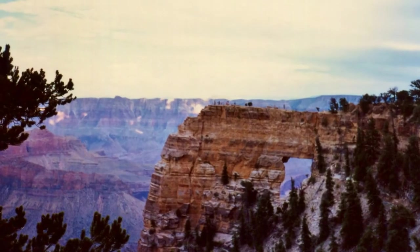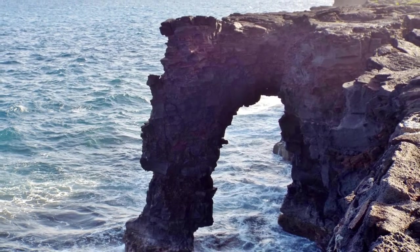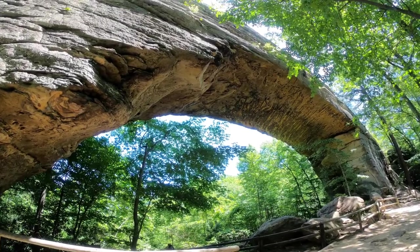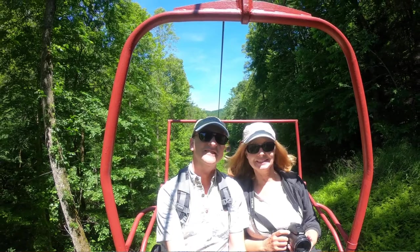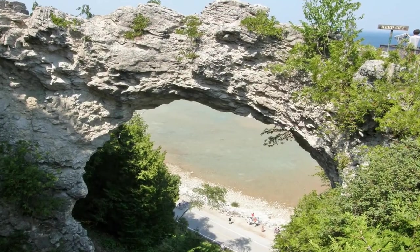Stone arches are found in many places, and wherever they are, people make it a point to go see them. Some of the more popular stone arches we have seen include Angel's Window at the north rim of the Grand Canyon, Hole Sea Arch on the Big Island of Hawaii, Natural Bridge State Park in Kentucky — where you can take a chairlift up to the arch without hiking — and Arch Rock on Mackinac Island in Michigan.